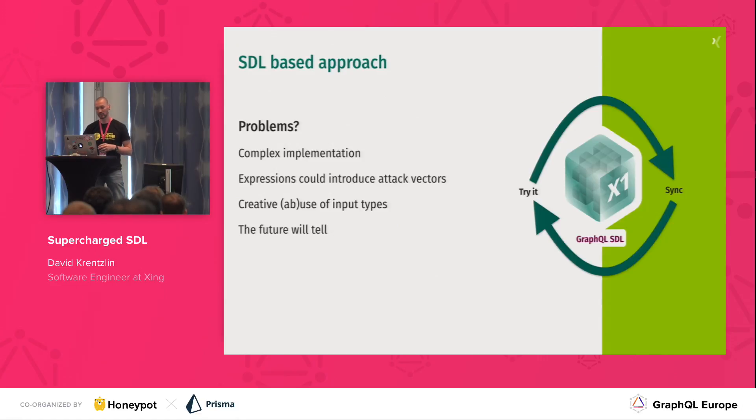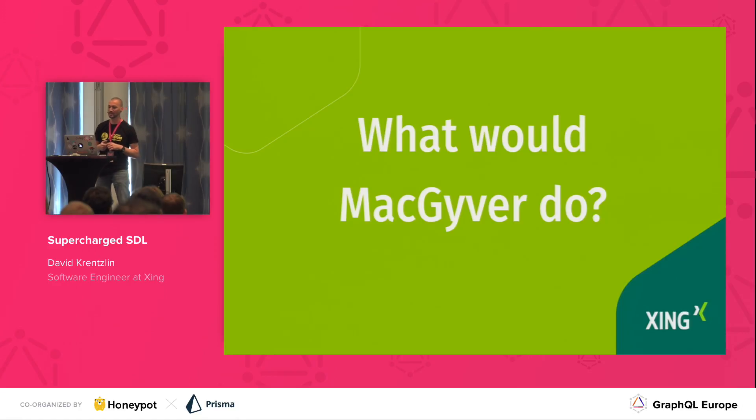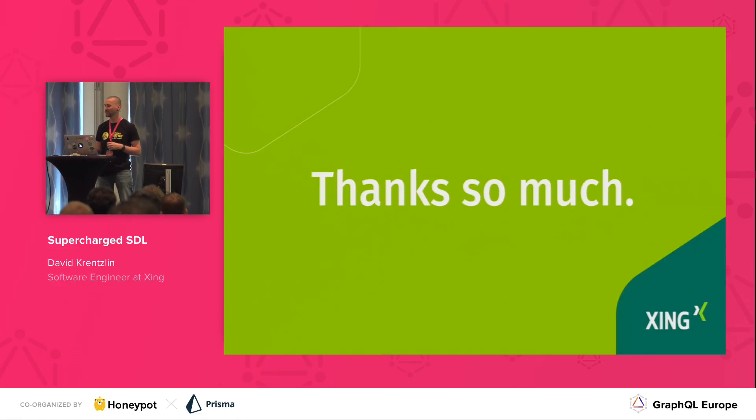The one thing I took from this journey is that it is very exciting what is currently happening in the community, especially around SDL. I think it is a promising way forward, and it is worthwhile sometimes to look at the tools you have in your hand, maybe squint at them a little bit, push one thing a little — maybe it falls over, but then it fits somehow. And if you really have to solve a tricky problem, maybe it is sometimes worth asking yourself: what would MacGyver do in this situation? Thanks so much.